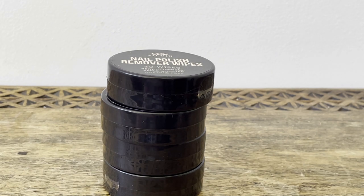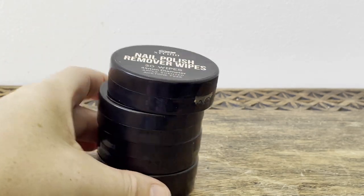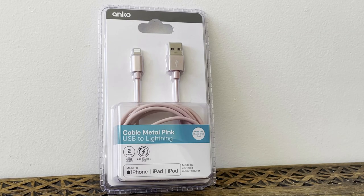I bought four because last time I couldn't get any and ended up buying some from the chemist for about three dollars. With Kmart you have to stock up on things you like because they may not be there when you want them later on.